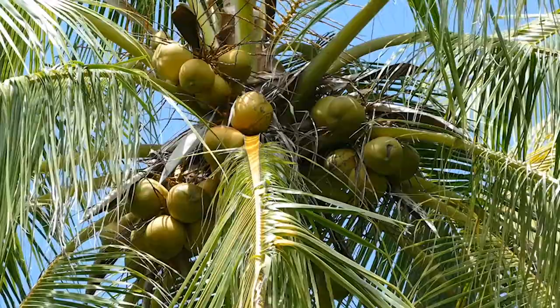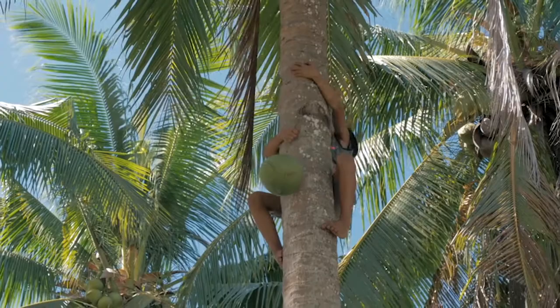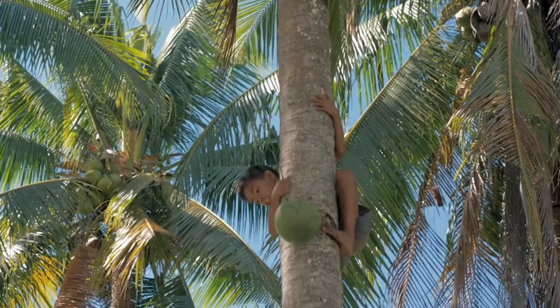Coconuts grow on trees too. Lots of things grow on trees — lots of yummy things to eat. This is called a palm tree. Oh look! That boy has climbed up the palm tree to get a coconut.